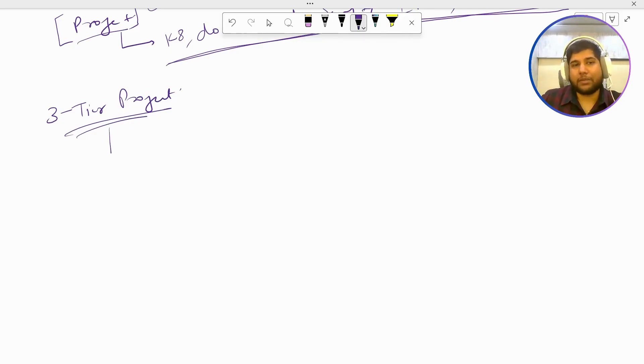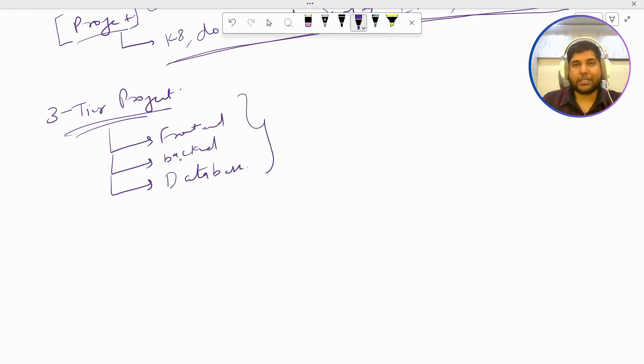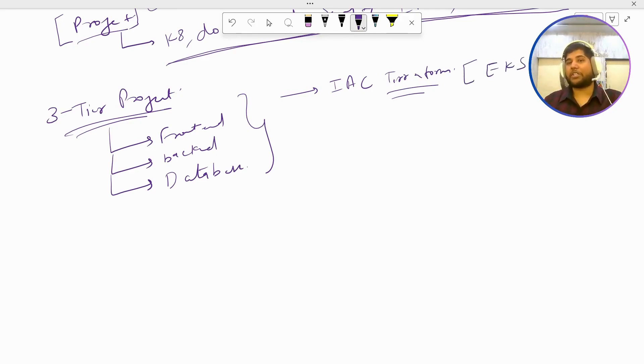In a three-tier project we have three main components: a front-end, maybe written in Node.js or something similar; a back-end, which can be written in Java, Python, or any other language; and a database. While mentioning this project, you should first mention that you set up an EKS cluster using the IaC tool Terraform. Secondly, you can mention that you set up tools like Jenkins, SonarQube, and Nexus using Ansible scripts.